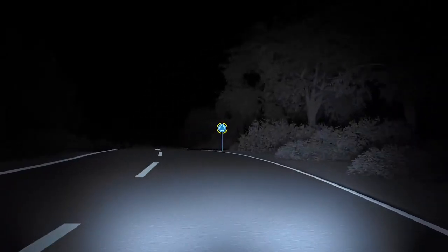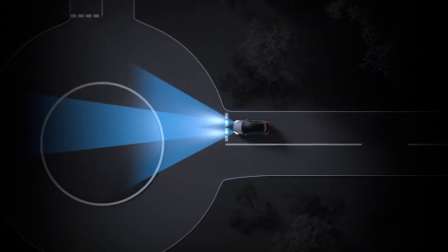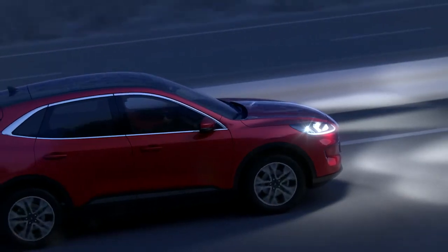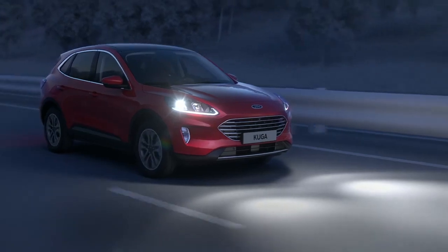Adaptive headlights can predict the road layout ahead and automatically pre-adjust their angle for maximum visibility, while glare-free high beam helps to prevent accidentally dazzling other drivers.